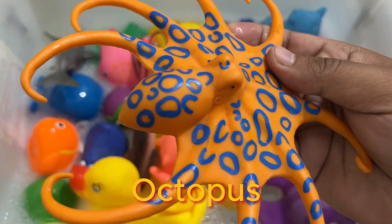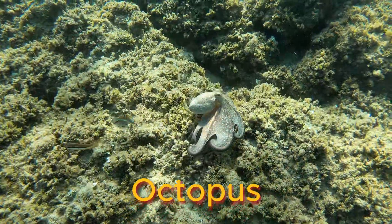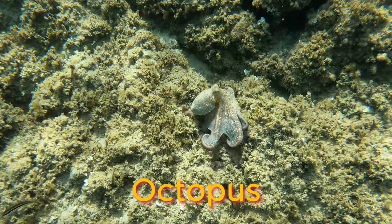Octopuses have two eyes and four pairs of arms with suckers. They have a hard beak with the mouth at the center point of the arms.